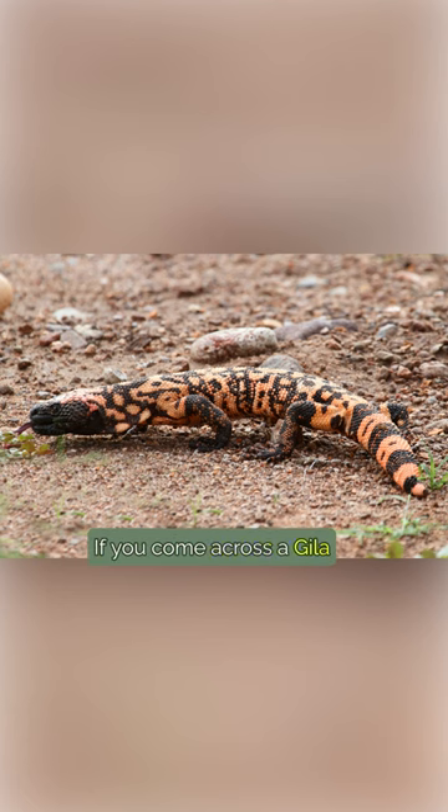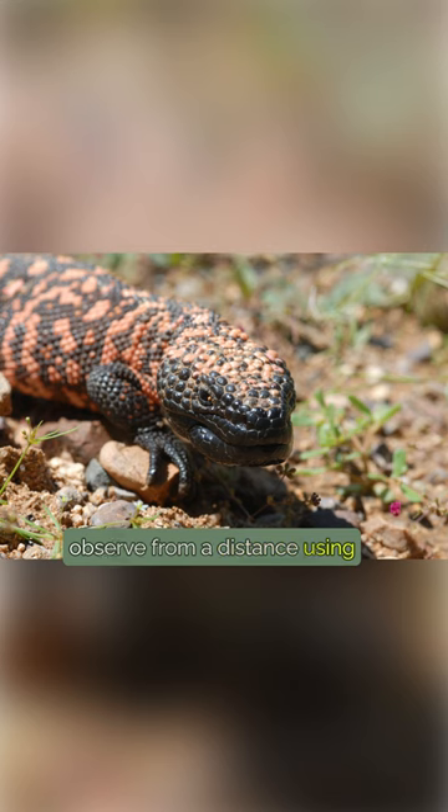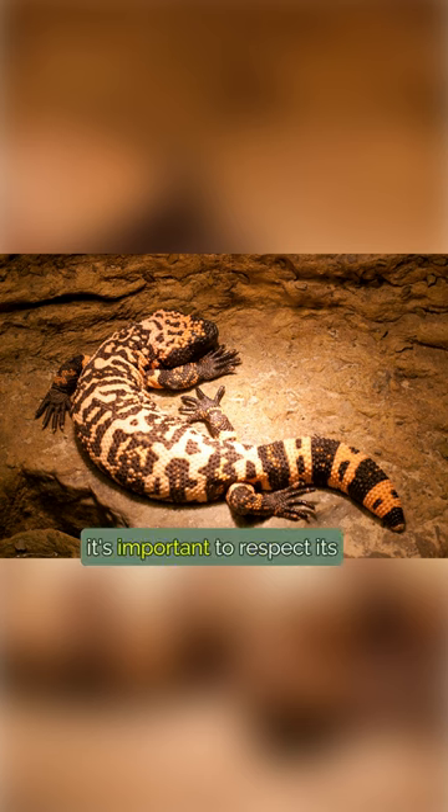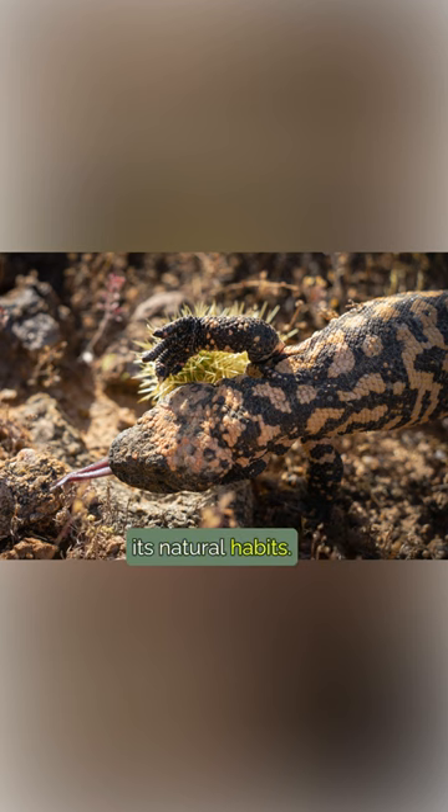If you come across a Gila monster in the wild, observe from a distance using binoculars or a camera. Remember, it's important to respect its habitat and avoid disturbing its natural habits.